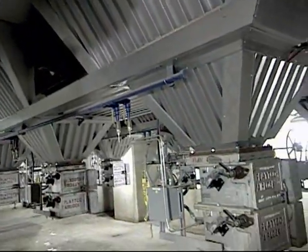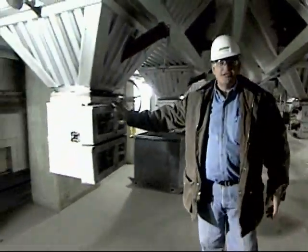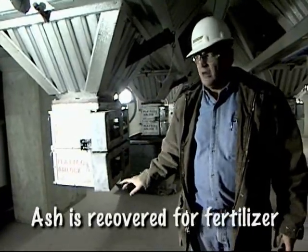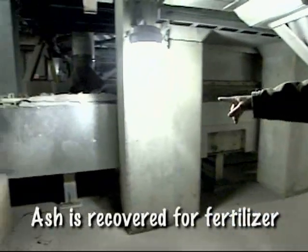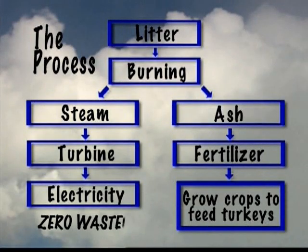We're directly underneath the boiler right now — the grate is just above us. These triangular-shaped devices collect a small amount of ash, and most of the grate ash comes off on this monster conveyor right here. This plant is a zero-emissions plant in that we have no outputs other than electricity and ash. We take this ash and sell it back to the farmer to fertilize his field, so we're really closing that carbon loop very nicely.